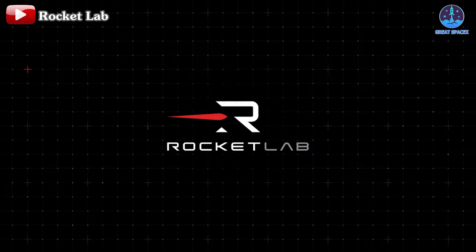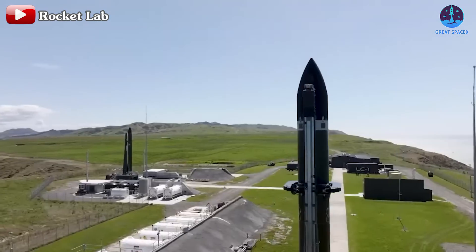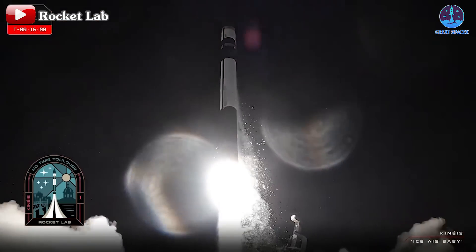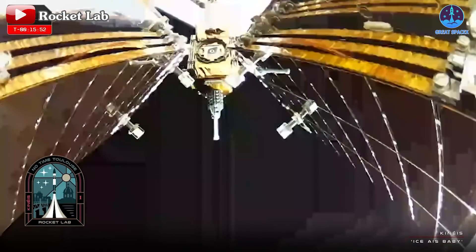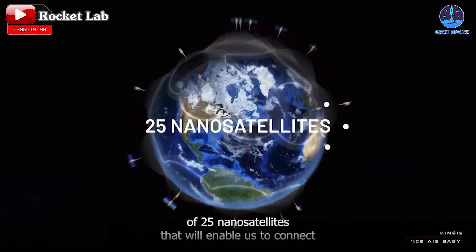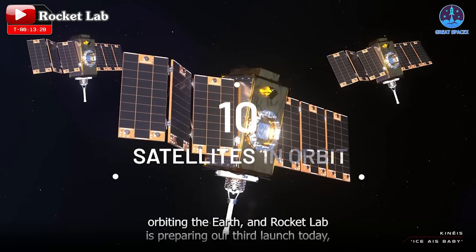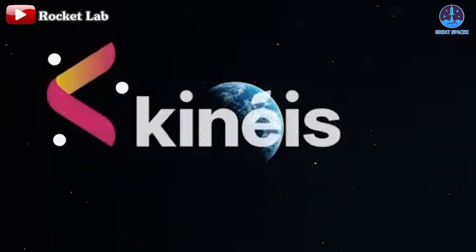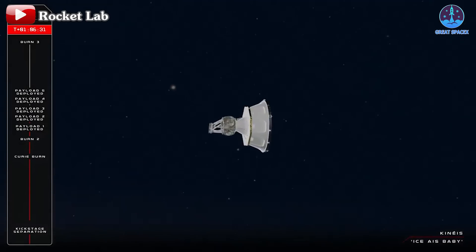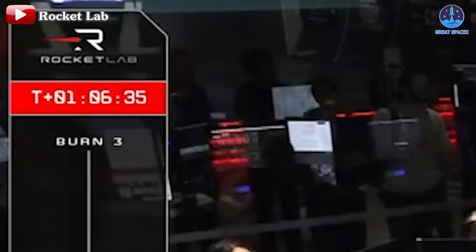Now let's dive into the latest update on Rocket Lab's new Electron mission. On November 24th at 10:55 p.m. Eastern, Rocket Lab launched an Electron rocket carrying five satellites for the French company Kines into orbit. These satellites, part of the Internet of Things constellation, are designed to enhance global connectivity and location tracking. The five IoT satellites were successfully deployed to an altitude of 643 kilometers, completing the mission approximately 66 minutes after liftoff.